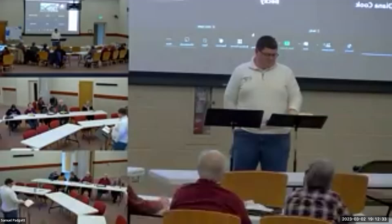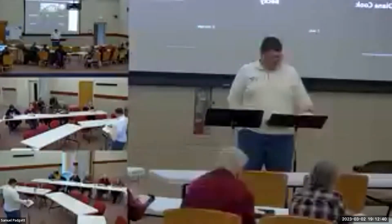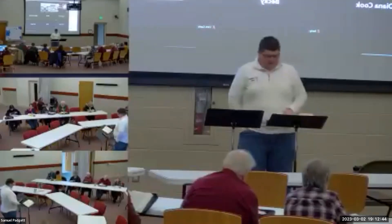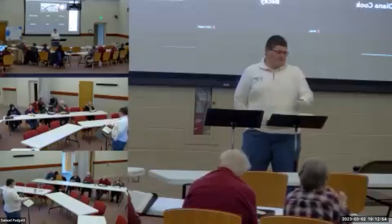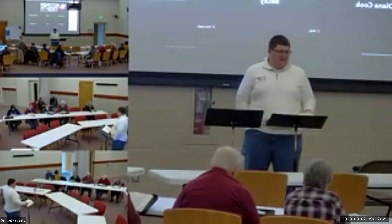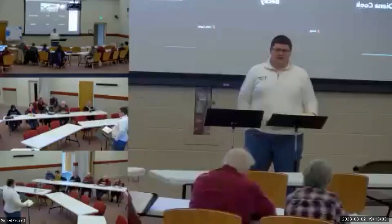We are ready for Exodus chapter 37. We read a big chunk last week in chapter 36 about the construction of the tabernacle. Since we're in the second half of Exodus where it's kind of just stating how they follow God's instructions, we'll read a section at a time and keep moving forward. Unless there's any questions we need to bring up, let's dive in.